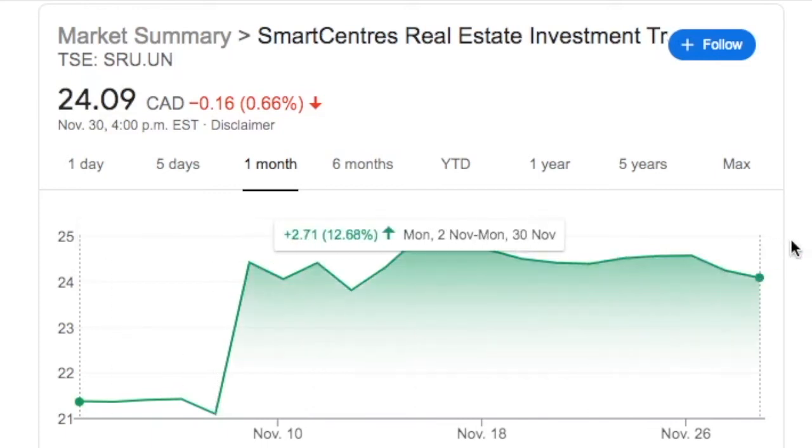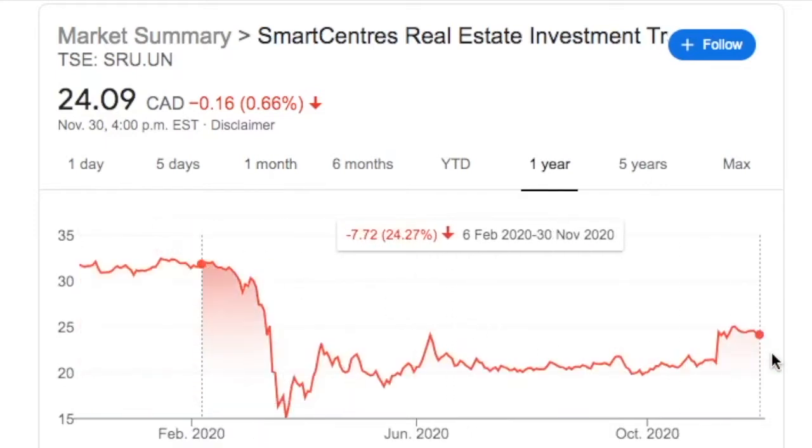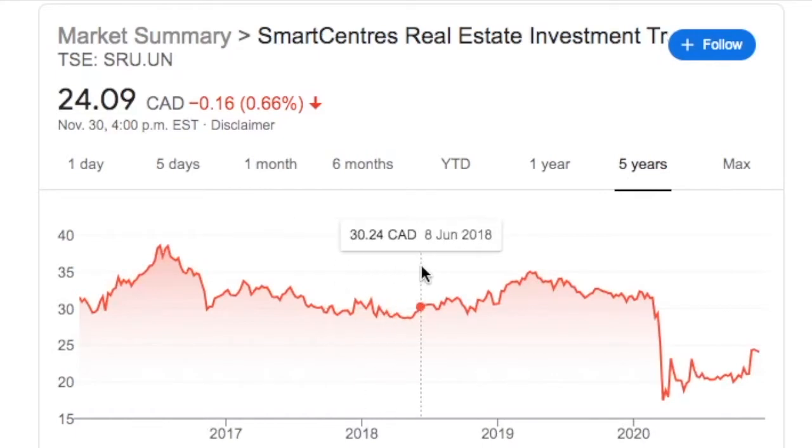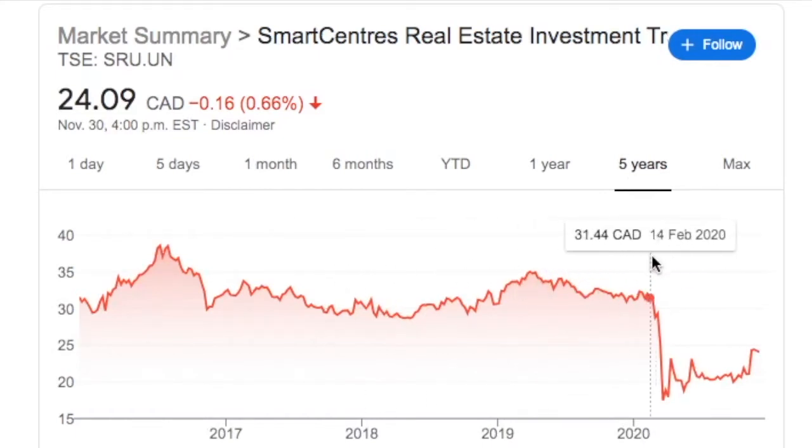Over the past month, Smart Centers is up about 12.68%. Despite this, looking at the one-year chart, they're still down 24.27% from their February highs. And if we head over to the five years, we can see that Smart Centers is trading far below their five-year average.